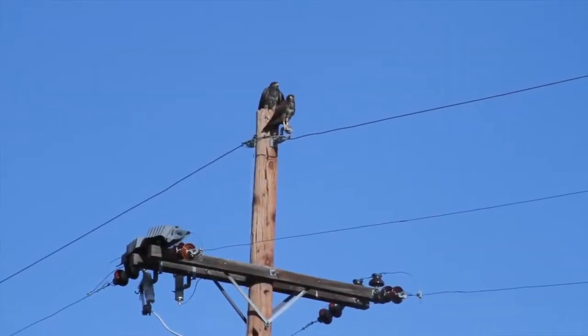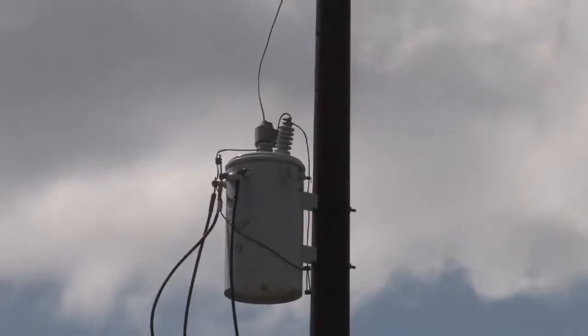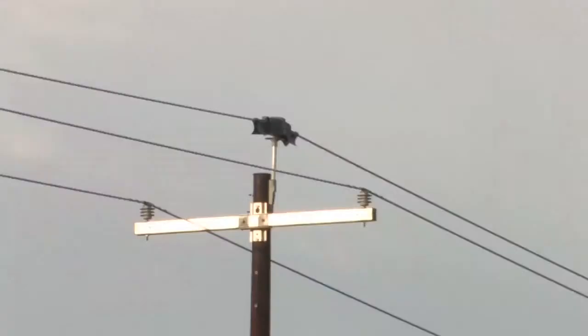Those are some of the bigger raptors we have in our service territory. The spacing in the line is such that their wingspan can go from one phase to another phase, which can cause an electrocution, or from one phase to the ground wire, which can also cause an electrocution. It's very rare that a smaller bird has enough wingspan to make contact with both pieces. We get a report periodically from them — annually at least, and sometimes semi-annually.